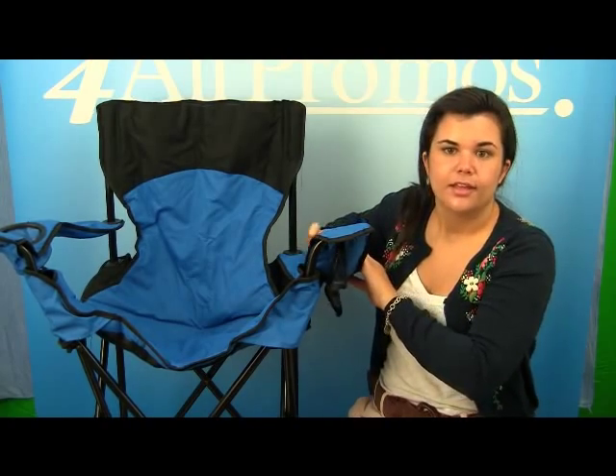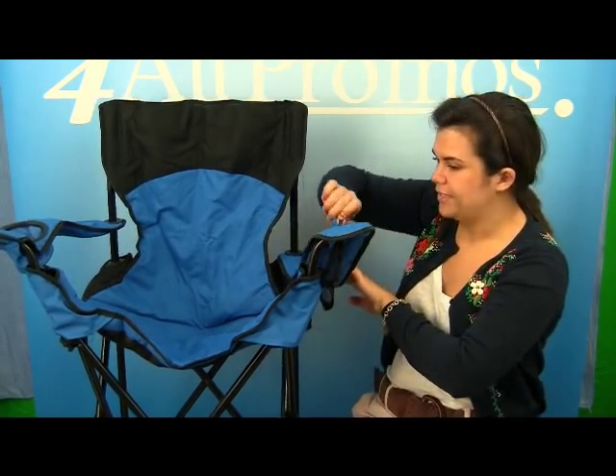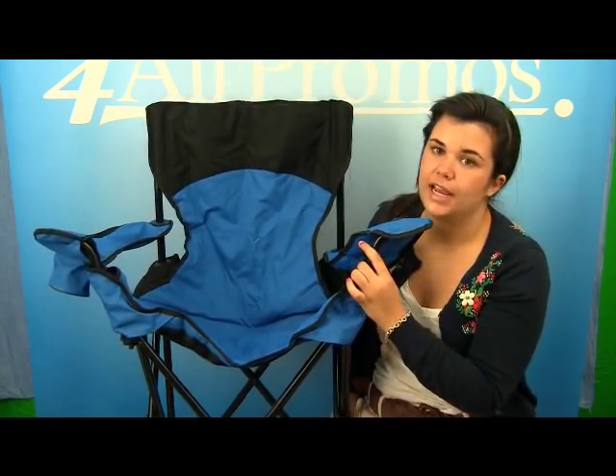It also has a built-in cup holder on the opposite armrest right here. This folding chair has an imprint area on the headrest of 9 inches by 3 inches, an imprint area on the back of 9 inches by 7 inches, and on the carry bag of 9 inches by 5 inches.